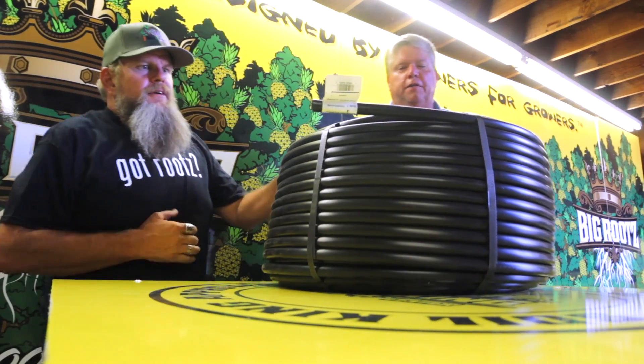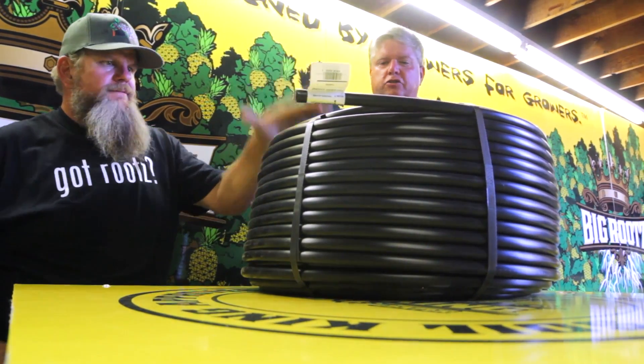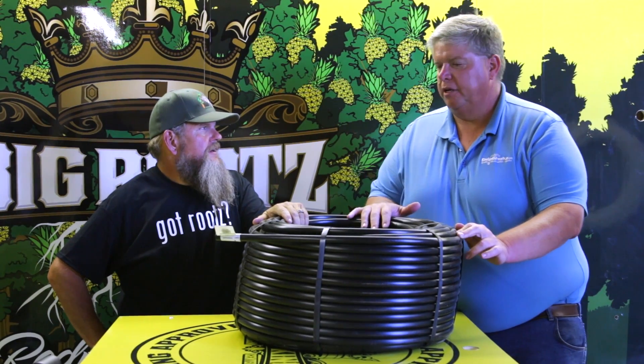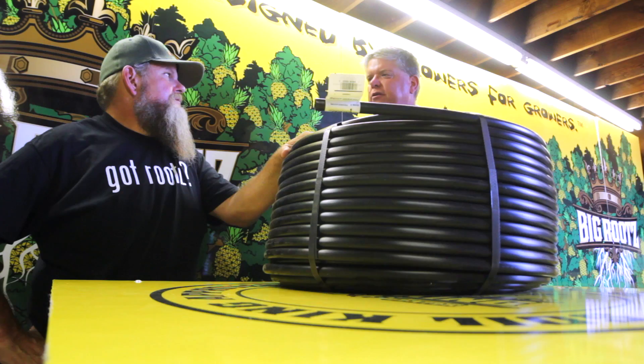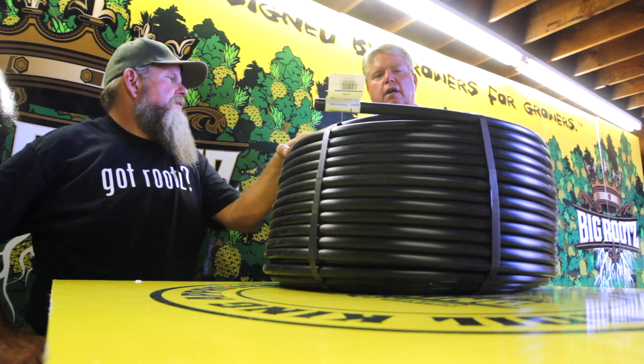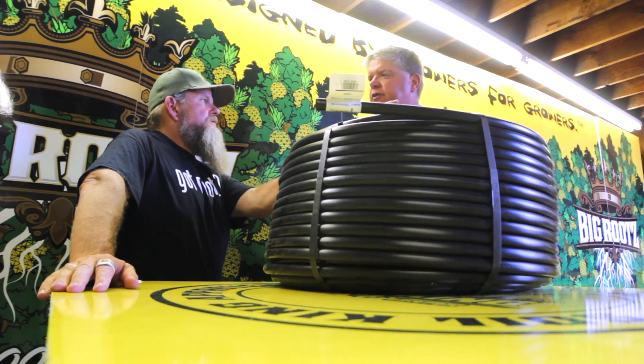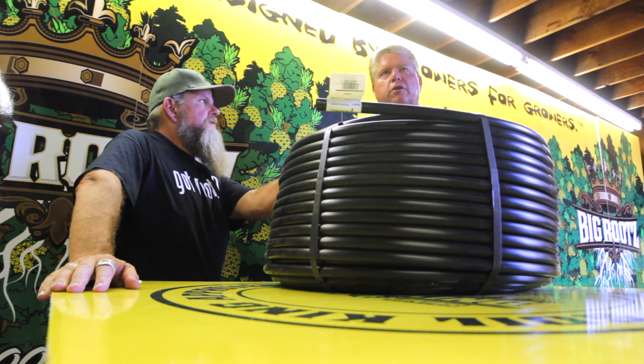One of the things that Dripworks is proud of is trying to have as much product made in the United States as possible. This is chain tubing — it's a 50 mil — and it's made right here in California out of polyethylene products. It's not recycled plastic bottles chewed up and made into tubing that's only going to last you a couple of years. This stuff has the longest warranty on the market. If it's slightly buried or covered in mulch, you're going to get 10 to 15 years or longer out of it. This is a .700, whereas other tubing in large box stores is a .620, so it carries more water and will last longer.